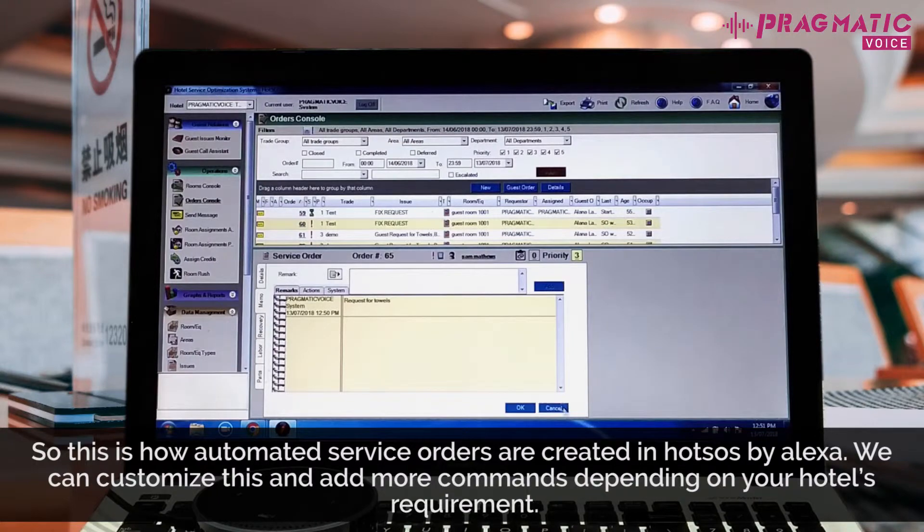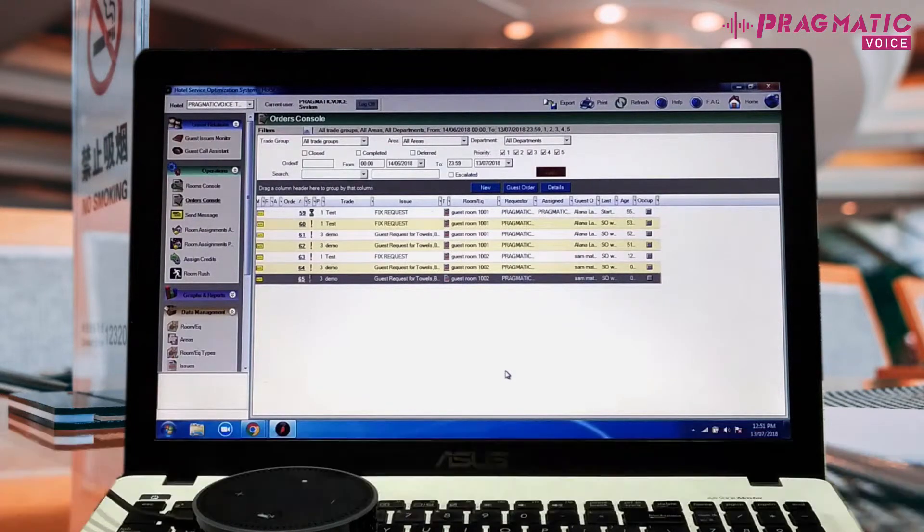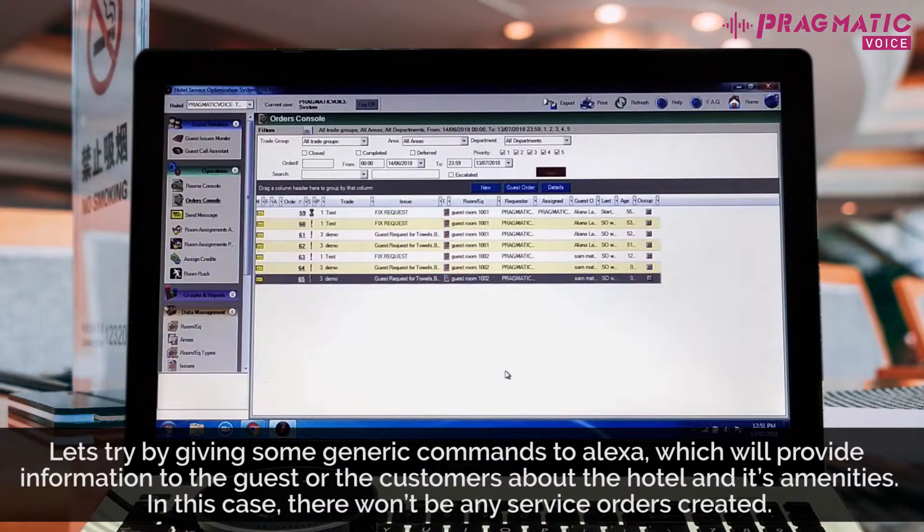So this is how automated service orders are created in Hotsos by Alexa. We can customize this and add more commands depending on your hotel's requirement. Let's try by giving some generic commands to Alexa, which will provide information to the guest or the customers about the hotel and its amenities. In this case, there won't be any service orders created.